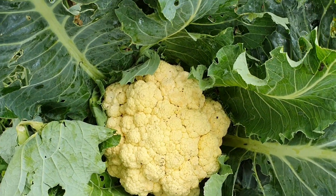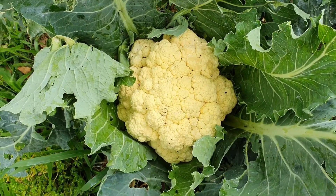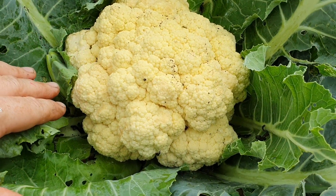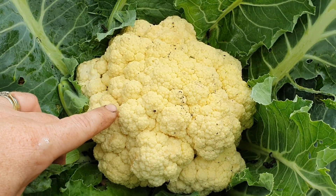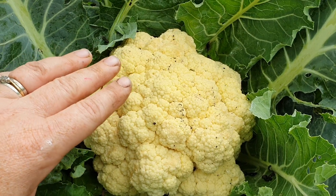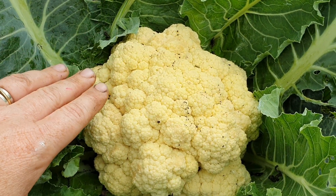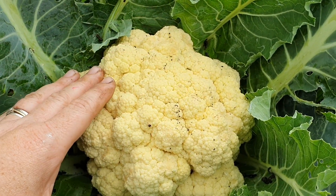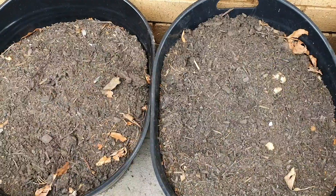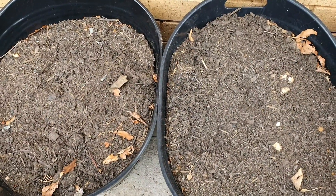Another advantage of blanching is that it helps to retain the white color. A lot of the older or early varieties of cauliflower tend to change to a more brownish, or even a tinge of purple, if they're exposed to too much sun. In these two pots I've got a little bit of an experiment happening.